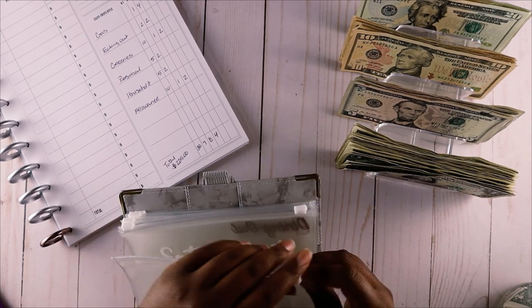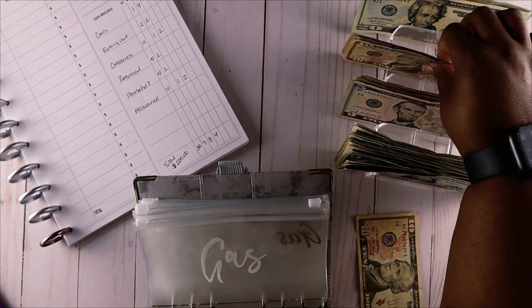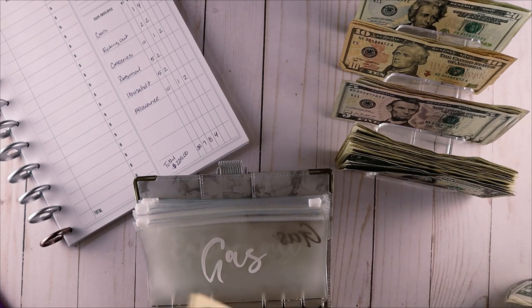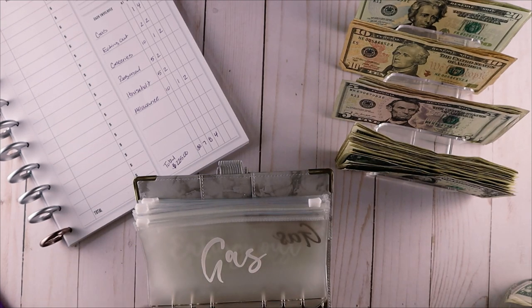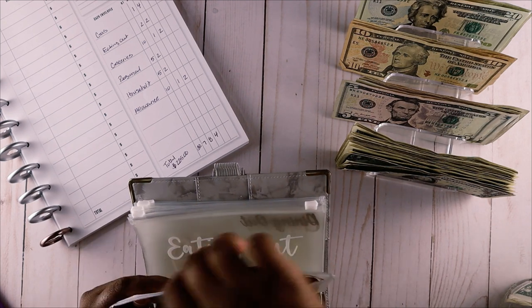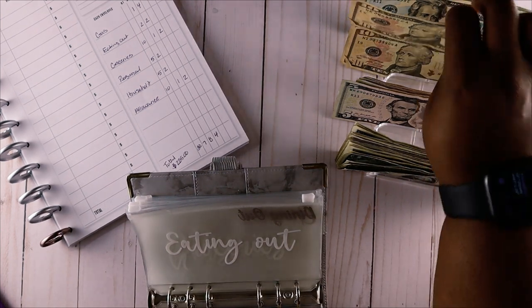Let's go ahead and start stuffing the envelopes - we'll always start with gas first. Gas is going to get $45: four tens and a five. Let me make sure this is $45 - 10, 20, 30, 45. $45 going into gas.